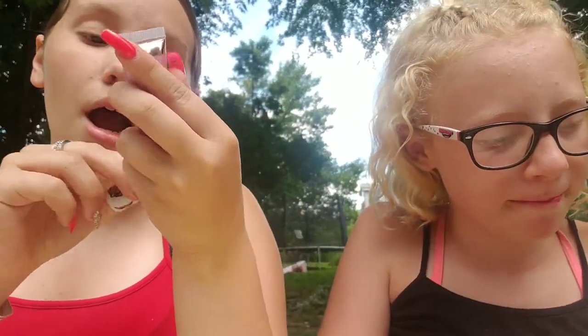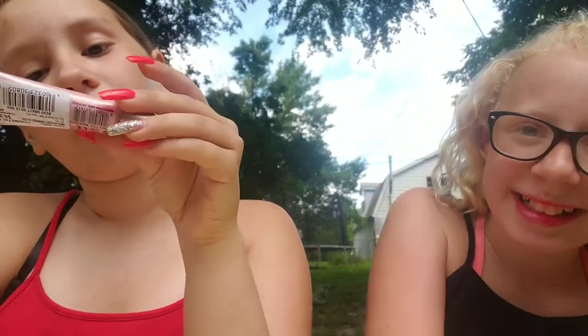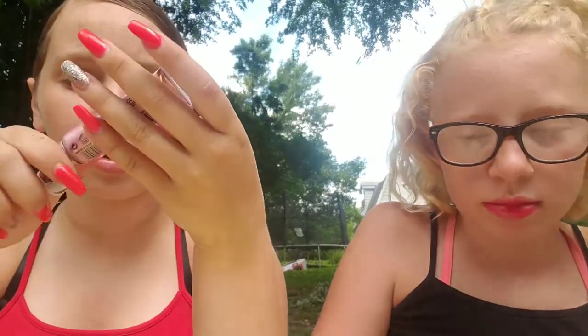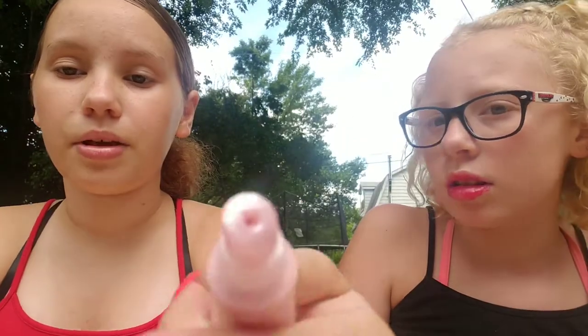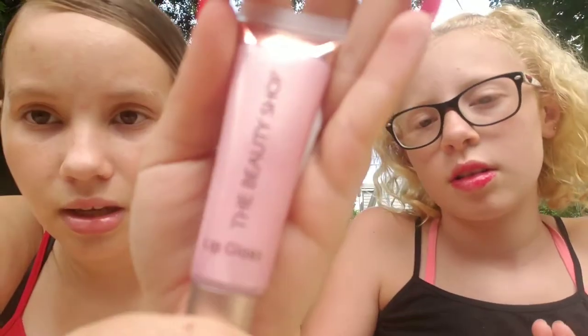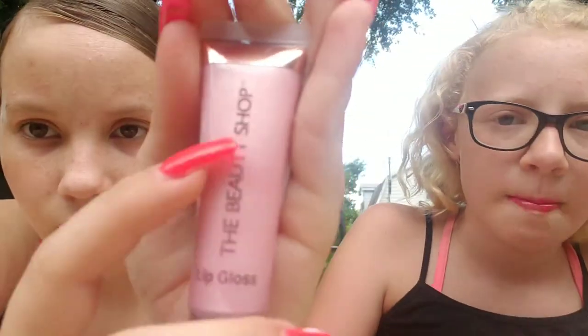I have this Beauty Shop Lip Gloss, and it was 99 cents — I got it from City Trends. It looks like this: it's pink and really glittery with a gold undertone.